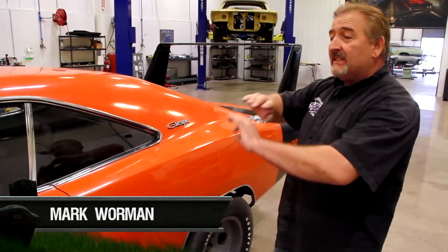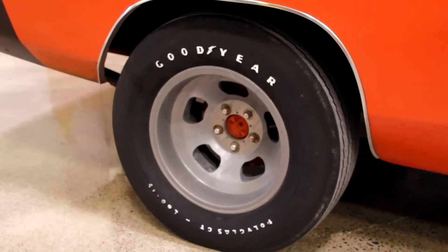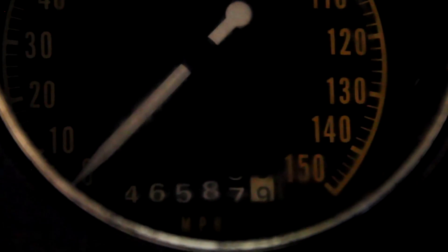The coolest thing about this car besides having original paint on it, besides having the second-day tires, besides the fact that the car is so original — with 43,000 miles — here's something you don't see at Graveyard Cars.